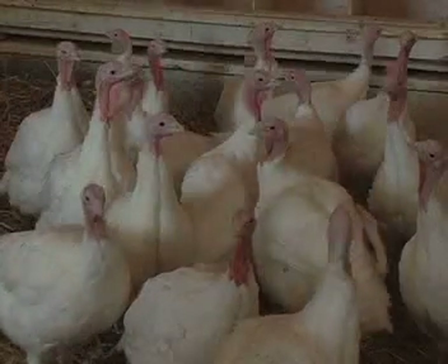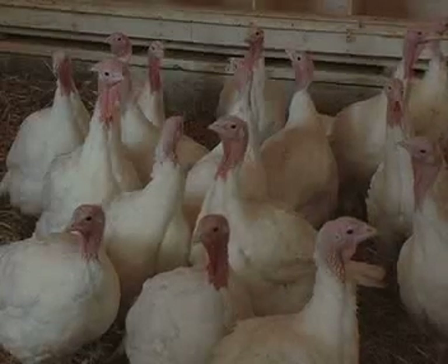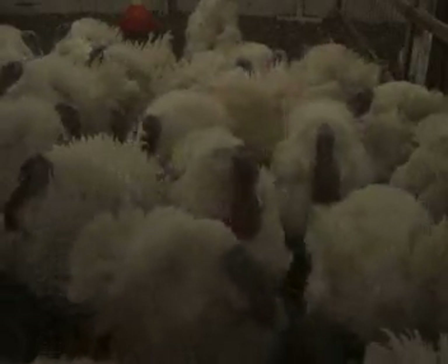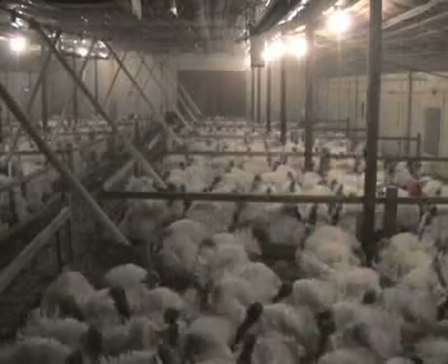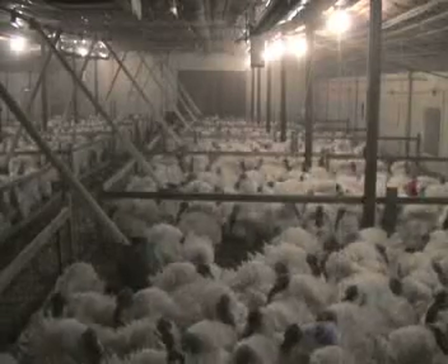Once they are photostimulated, breeder turkeys are kept on a strict lighting schedule to ensure optimal egg production. Turkeys absorb light through their skull, which stimulates photoreceptors in the brain. Light in the tom barn must also be carefully controlled to ensure maximum semen production. Too much light intensity can cause problems with male aggression.